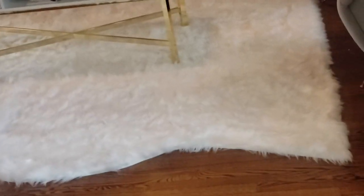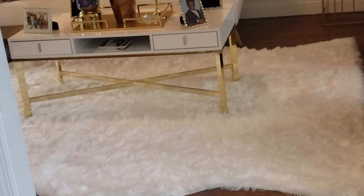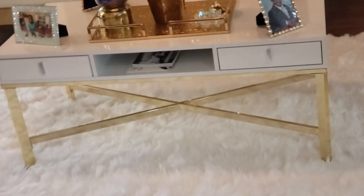The rug is from All Modern, a sister company of Wayfair. It is a very plush sheepskin — very white. The white isn't showing as much right now on camera, but it's really white, very beautiful, very plush, and very luxurious.